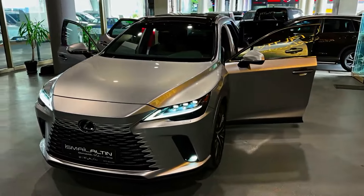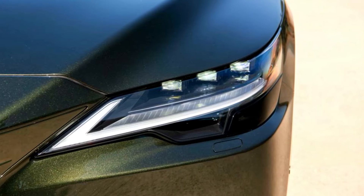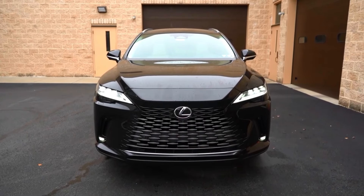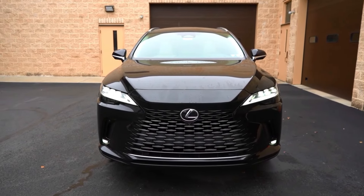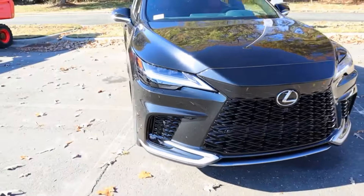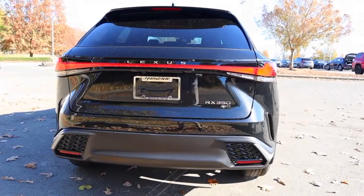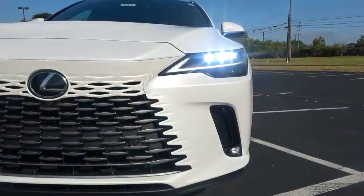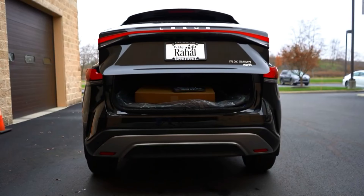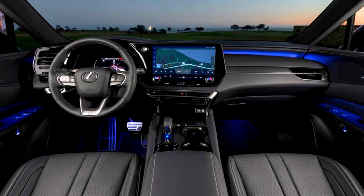On our first test drive, neither of these powertrains delivered notable performance, and we estimate both will deliver slightly slower acceleration than their 2022 analogs. Stepping up to the RX 500H F Sport Performance unlocks a punchier powertrain — it combines the turbocharged 2.4-liter engine and electric power to make 367 horsepower and utilizes Lexus's direct-force system to route that power to all four wheels. With the RX 500H model, Lexus had an opportunity to recast the new RX as a performer, but its chassis engineers regrettably chose not to dial in any additional cornering confidence.